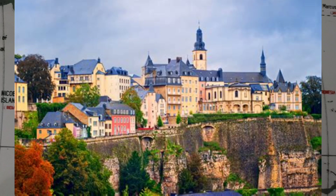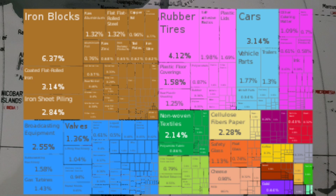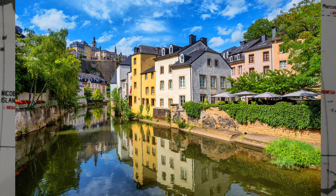Luxembourg is a developed country with an advanced economy and one of the world's highest GDP per capita. The industrial sector, dominated by steel until the 1960s, has since diversified to include chemicals, rubber, and other products. During recent decades, growth in the financial sector has more than compensated for the decline in steel production. Services, especially banking and finance, account for the majority of the economic output.